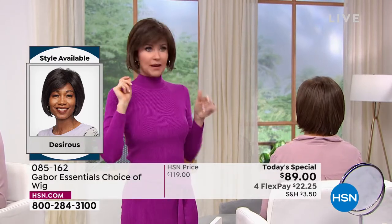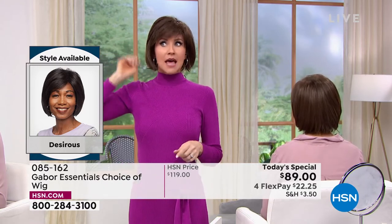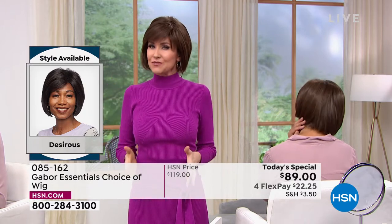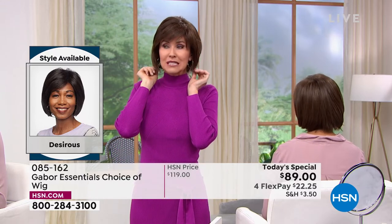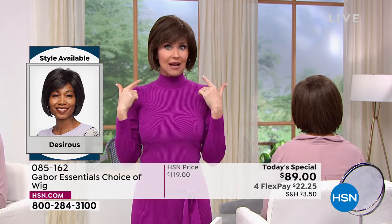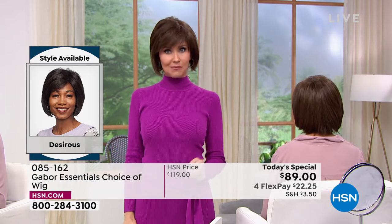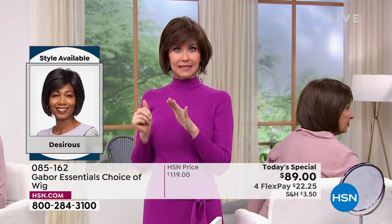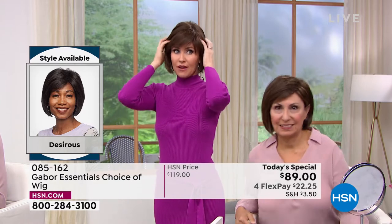I'm actually wearing the same Desirous wig that Francine's wearing — mine is in the medium brown, hers is in the light brown. You really can't go wrong. This deal doesn't come along every day — we've got about two Gabor Today's Specials a year, but these styles will not be on sale again. Whatever sells out today is gone. Last time we offered a Today's Special, we sold out of our most popular style by 7 in the morning. So the Fortify will be gone very, very early.